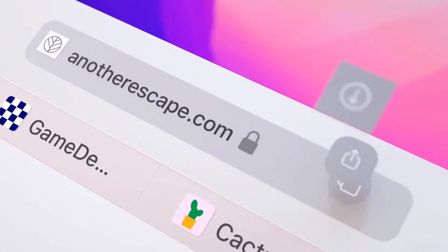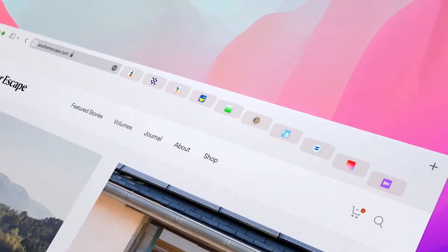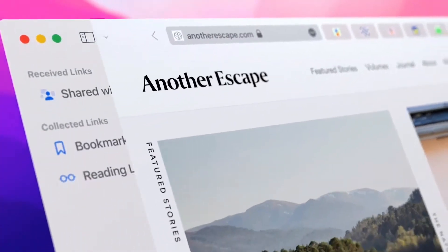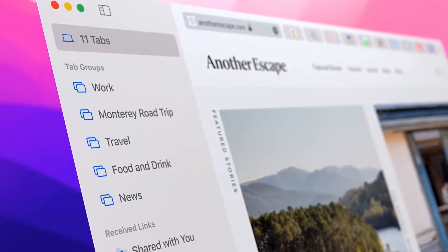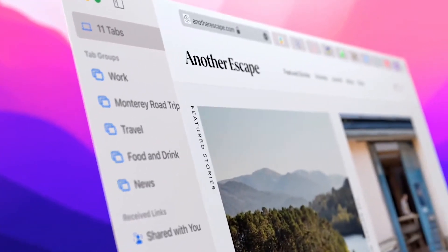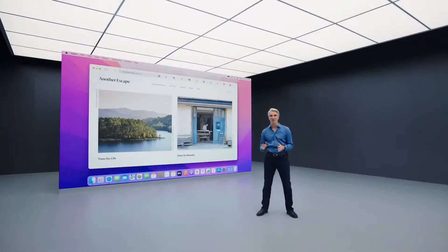We distilled the toolbar to its essential elements. Tabs are more compact, modern, and lightweight. And there's a completely new way to use tabs with tab groups — they allow you to easily save and manage your tabs without cluttering up your tab bar.